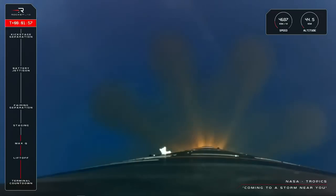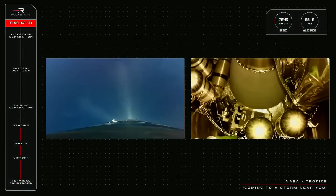Stage one propulsion still nominal. Please stand by for MECO in roughly 30 seconds. 15 seconds to MECO. AOS at Chatham Station. Entered burnout to tech mode. And MECO confirmed.